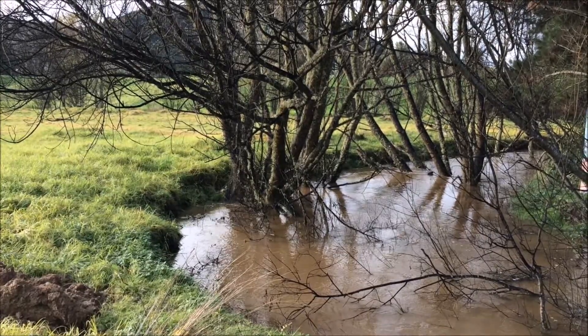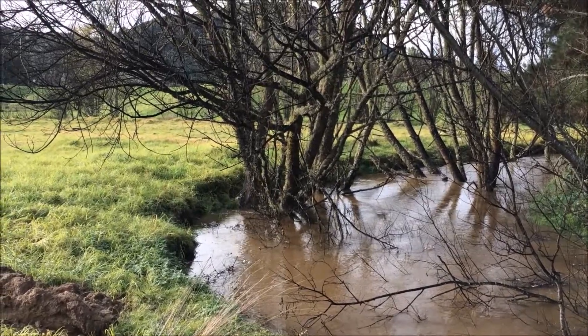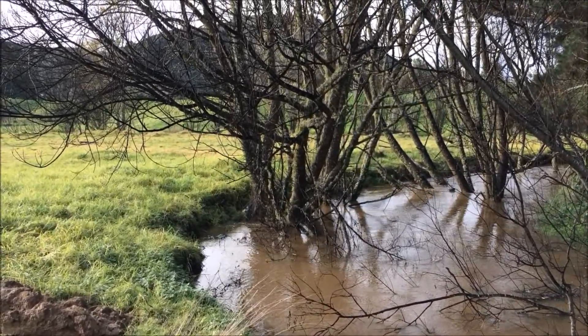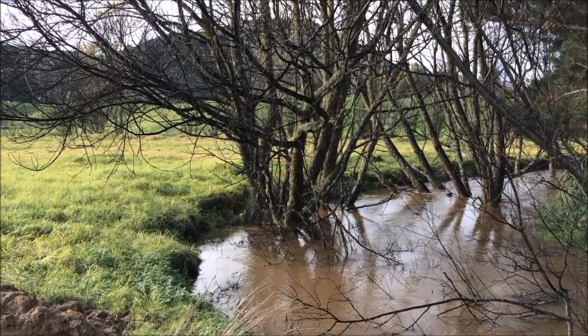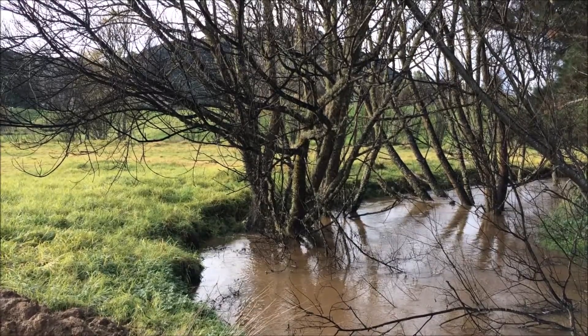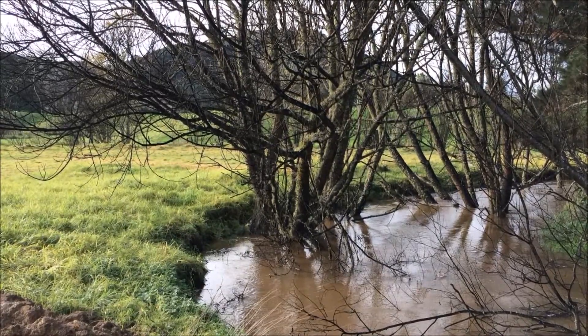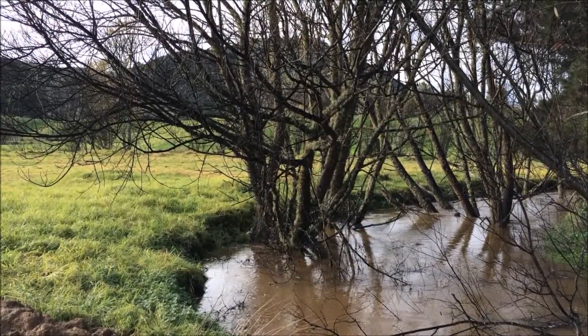Here you can see a classic example of where the willow has encroached on the waterway and is actually disrupting the flow of the water. As it drops its seed it's very easy to spread, so it becomes very invasive. We have this problem all the way through this little waterway, especially down on the flats here.